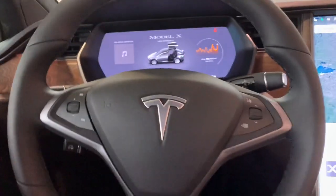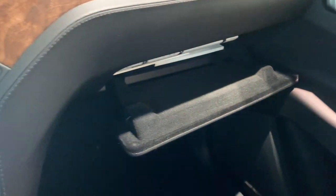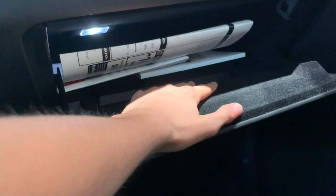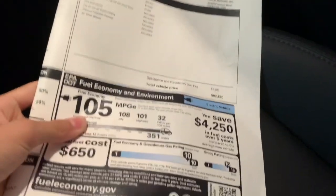Let's go ahead and check out the glove box. Press right here and the glove box opens — nice and soft touch. And your window sticker right here.